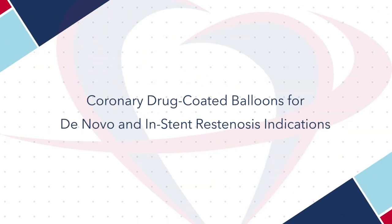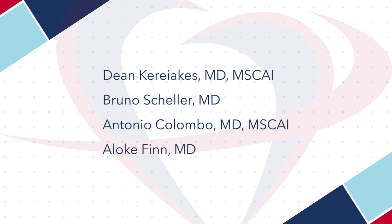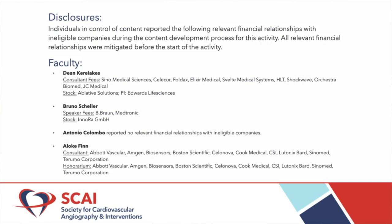I'm Dean Kuriakis, president of the Christ Hospital Heart and Vascular Institute, professor of clinical medicine at The Ohio State University, and deputy editor of JSKY. I'm here today with Dr. Bruno Scheller of the University of Saarland, Homburg, Saar, Germany, who's been a pioneer in the field of balloon-mediated drug delivery.